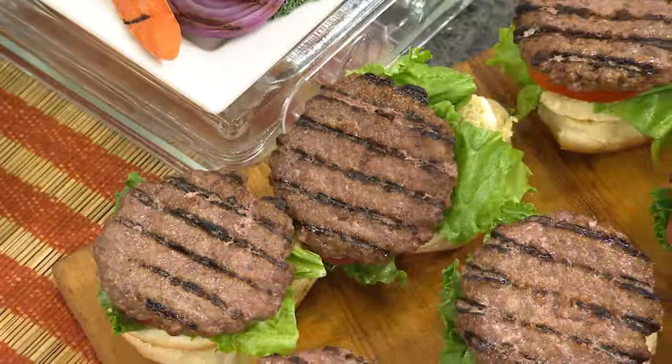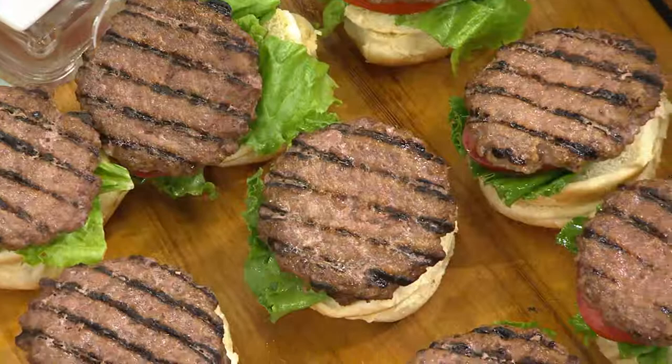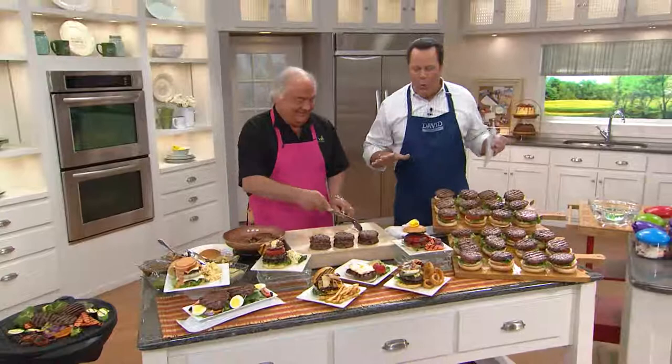One of our most popular items from Bobby Shea's line, and we're excited to bring it to you today on four easy payments for the only day this month. Bobby, come in here. Nice to see you, welcome back. We have put together one fantastic offering on your burgers.